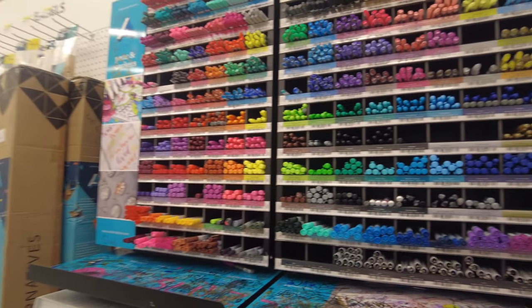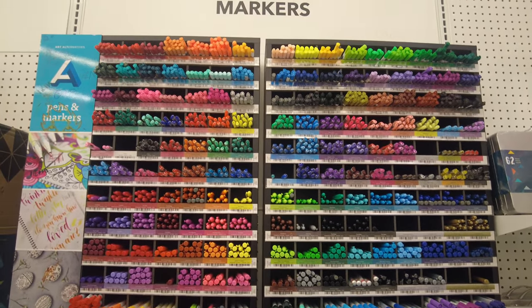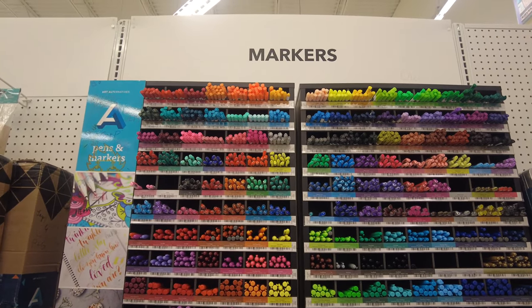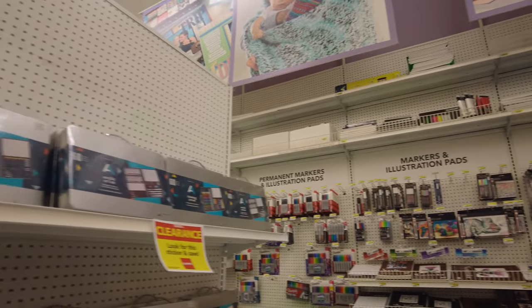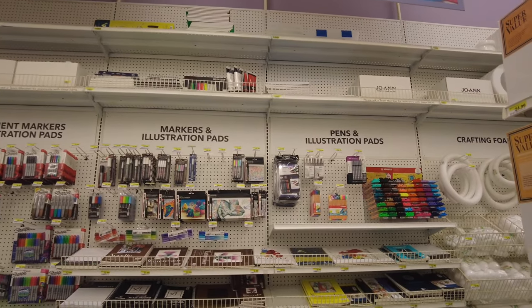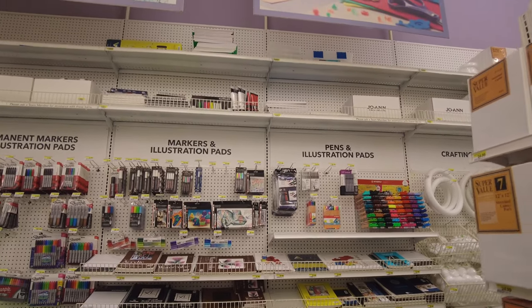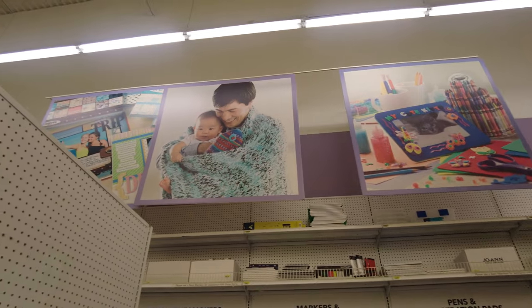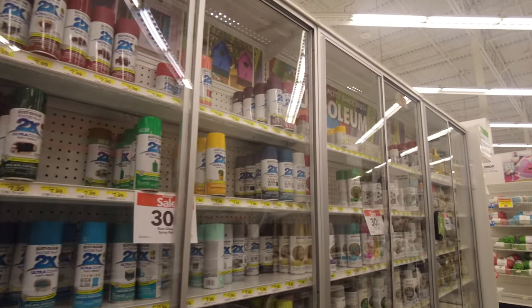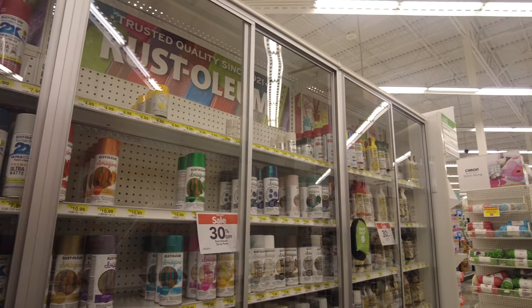They have a huge section of markers — you can buy markers, or a whole kit for kids with markers, pencil colors, and lots of different things in a box. The whole wall has pens, illustration pads, permanent markers, and all kinds of art and craft supplies. They also have some spray paints, which are at 30% off right now.